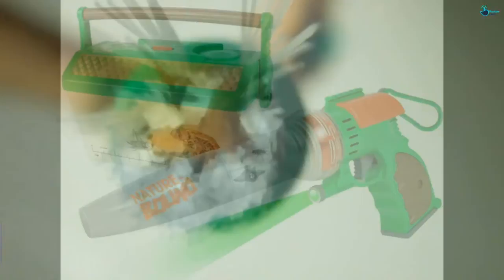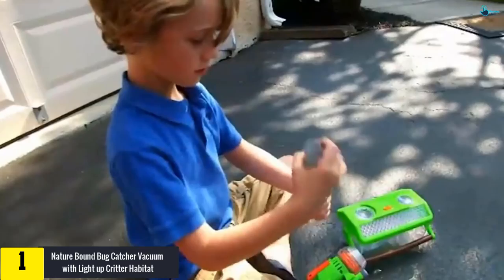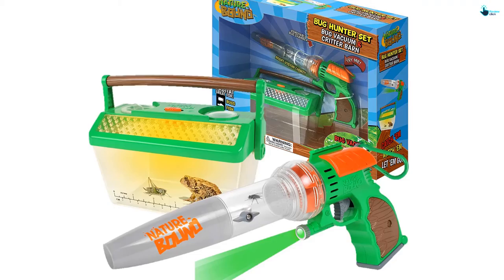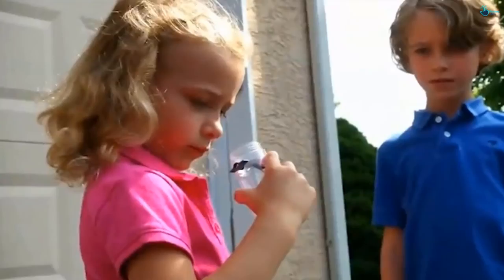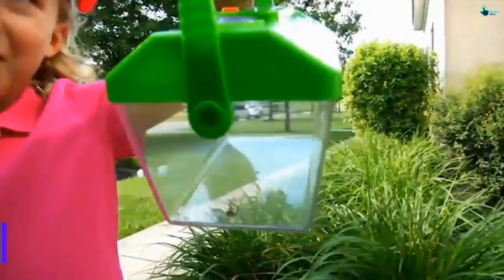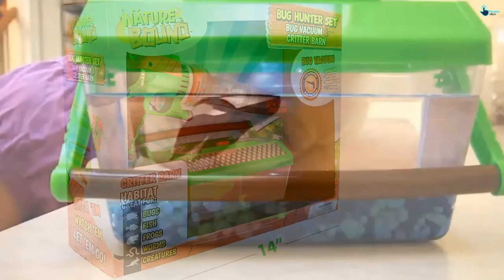Finally, at number one, we have the Nature Bound Bug Catcher Vacuum with light-up critter habitat. This is a great way to let little ones explore nature. The catcher comes with a patented habitat featuring a built-in light and switch, making it easy for kids to learn as they play. It features an LED laser light so you can trap insects during the day and night. There is a built-in magnifier in both the habitat and vacuum, making it a great choice for classrooms. It comes with included batteries, a carabiner clip, and carrying handle, designed for kids aged 3 and above.